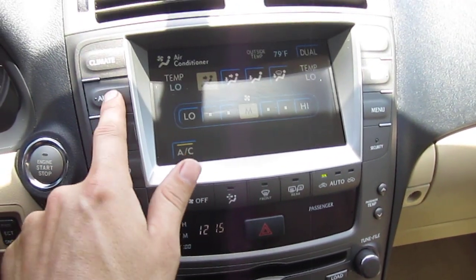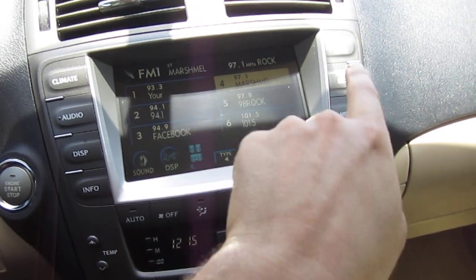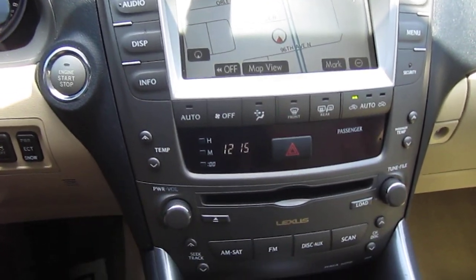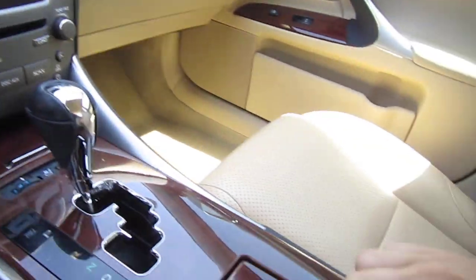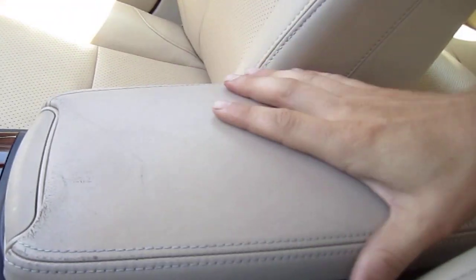The climate and audio are all controlled by the touchscreen stereo. As you can see here you can change station and then go back to the map. You have full automatic AC and AC controls, and you also have an auxiliary port and a 6-disc CD changer. The auxiliary port is located back here with the sliding center console.